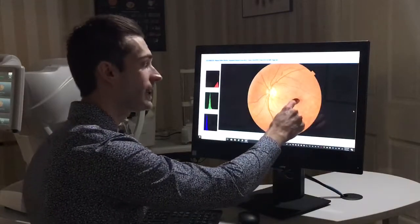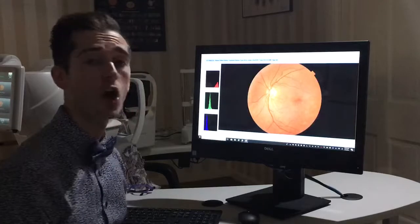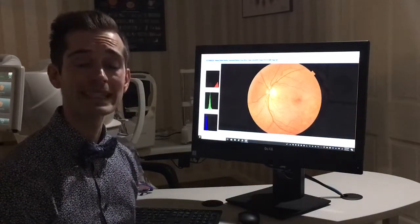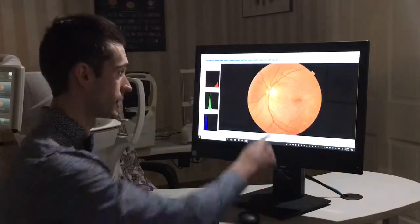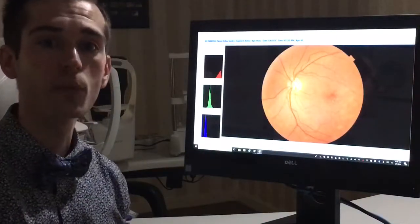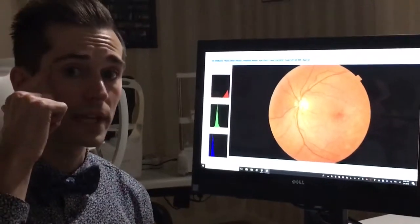As we look at the back of the eye, we can see a dark area here, which is called the macula. That's responsible for all of our fine detail and color vision. This over here is what's called the optic nerve, and that's what carries the visual signal from the eye all the way back to the brain.